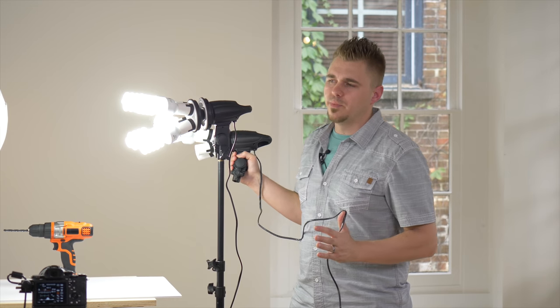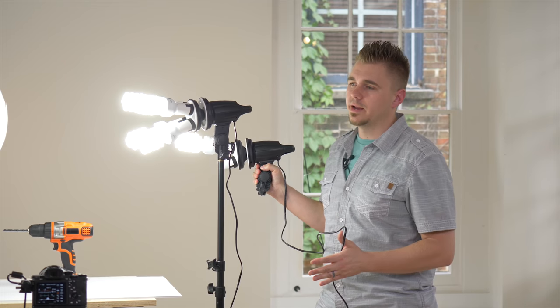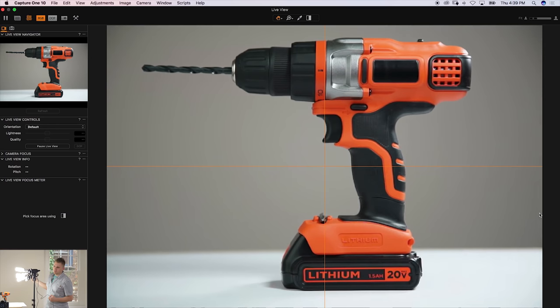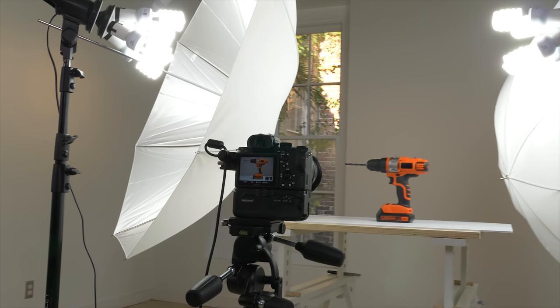One of the really big benefits to working with continuous lighting is the fact that you can see exactly what the product is going to look like. Having this live view and being able to really craft your light is a good way to go.